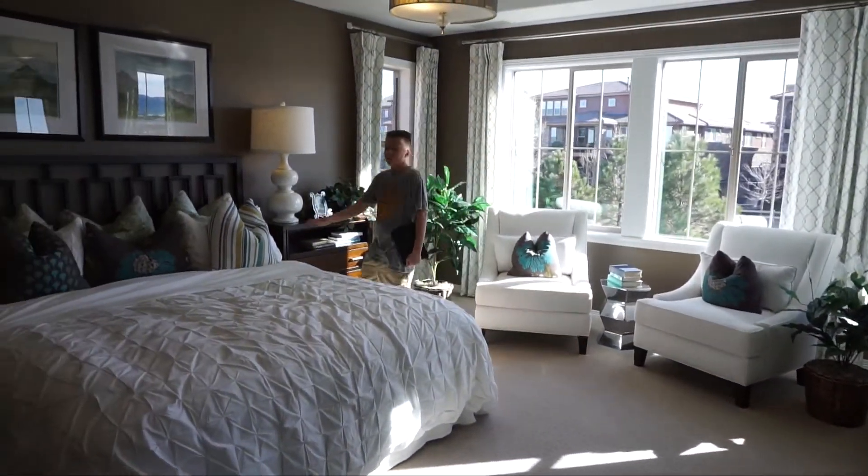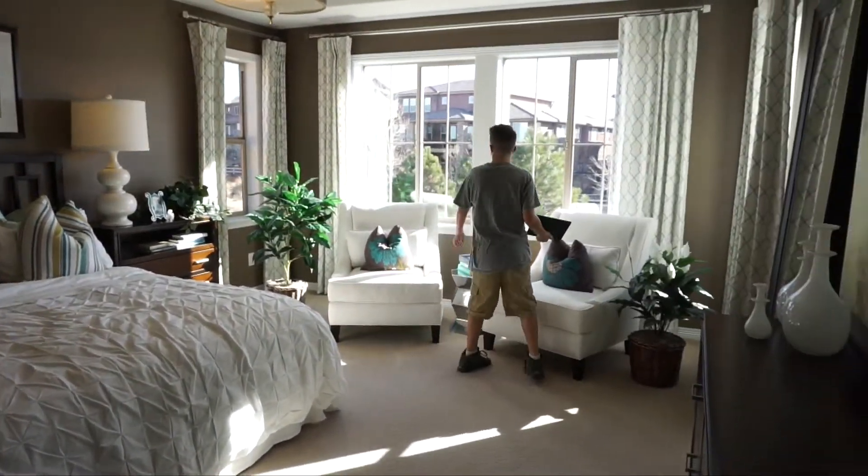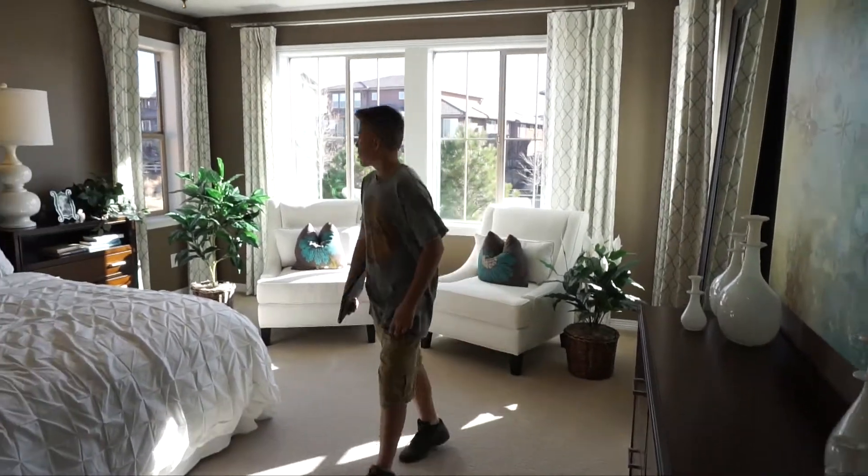So this is a pretty big master bedroom — got our big bed right here, pretty sizable. We've got some windows in here bringing in tons of natural light. Pretty sizable overall.